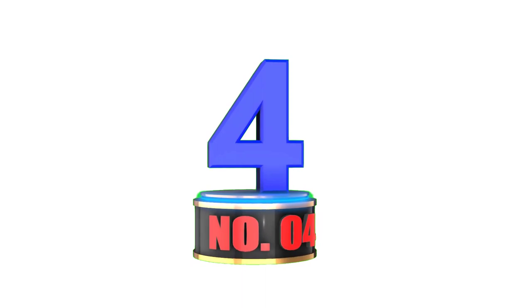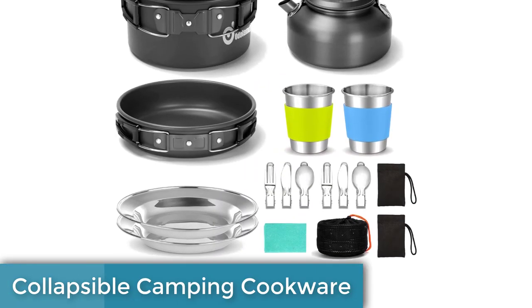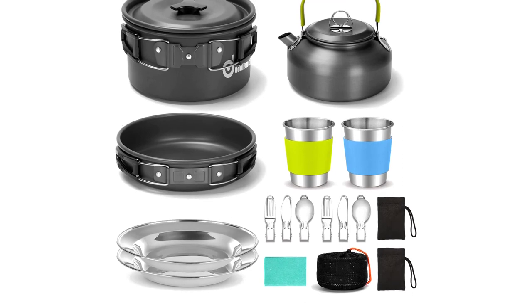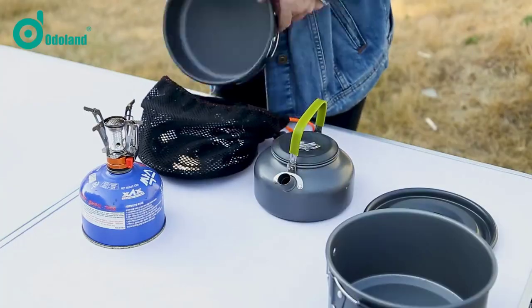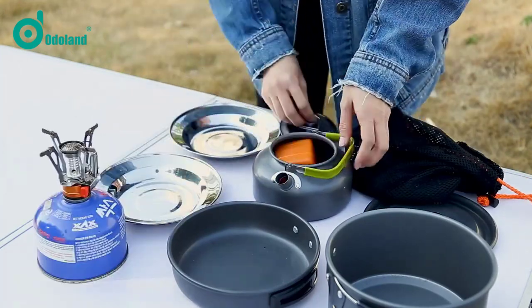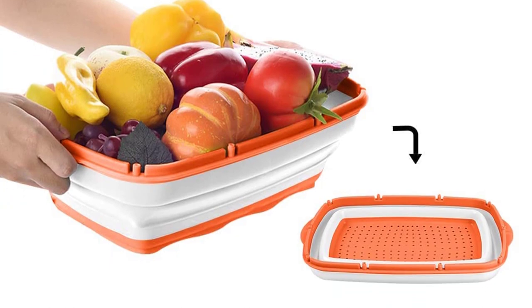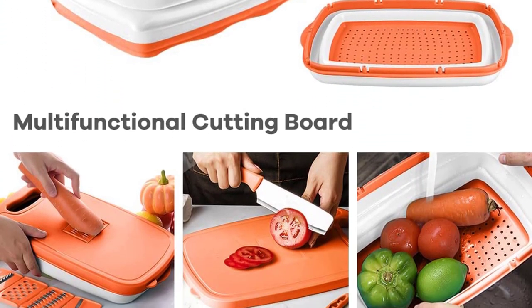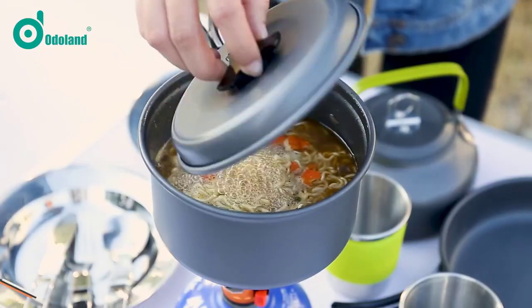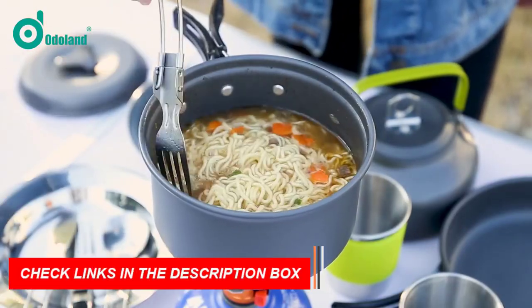Number 4: Collapsible Camping Cookware. Introducing Collapsible Camping Cookware, the must-have camping gear and gadget of 2023 for tech-savvy campers. This innovative cookware set is designed to be space-saving and easy to pack, perfect for outdoor cooking adventures. The collapsible feature allows the pots, pans, and utensils to be neatly stacked together, taking up minimal space in your backpack.